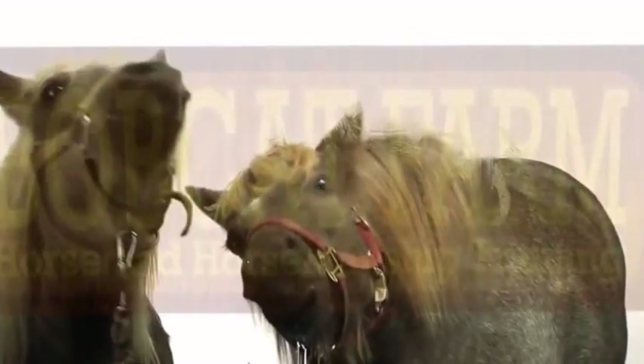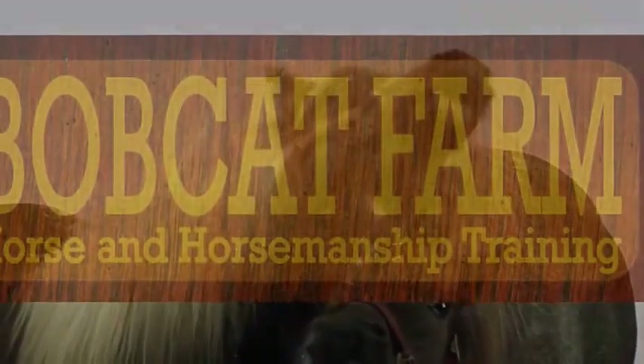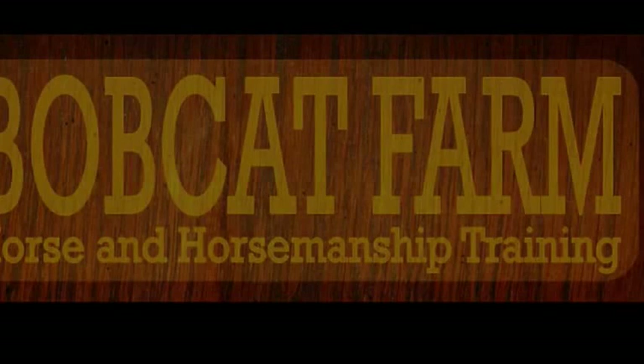I'm just so very proud of how far she's come. She's an amazing, smart horse. This is probably going to be — I'll probably do one more video on her. Isn't she cute? And that'll be it.